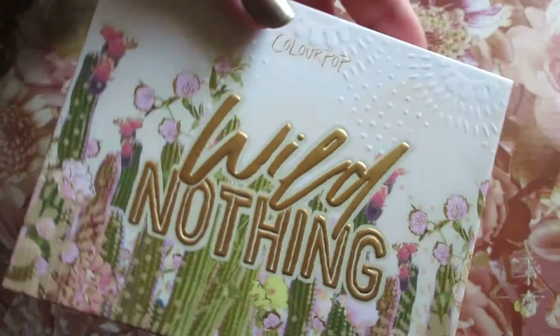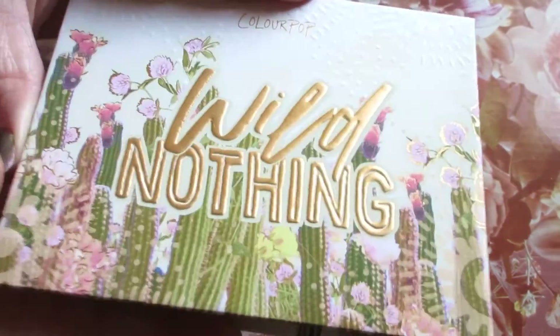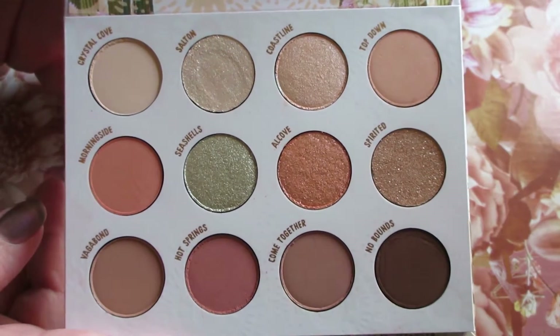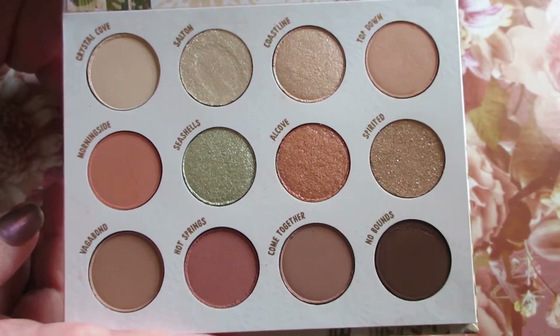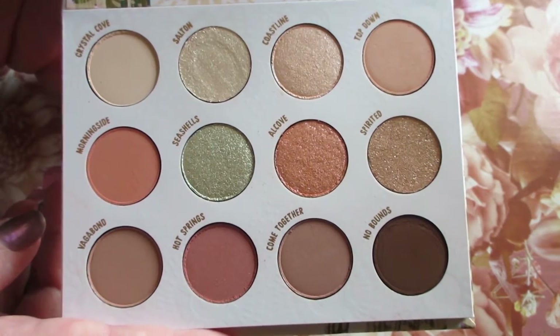Really cute packaging — ColourPop always has cute packaging. Here's what Wild Nothing looks like. This is not a new palette or anything, but the color story is just really nice. It's going to be perfect for spring and everyday.